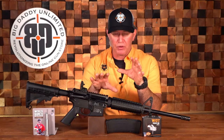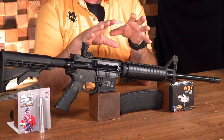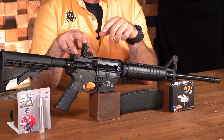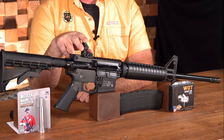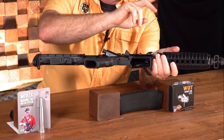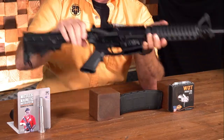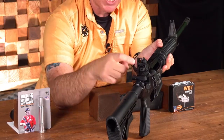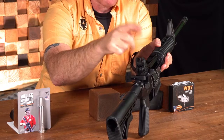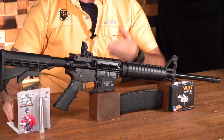The 7075-T6 upper and lower receivers mean it's going to be light but very tough. You've got a Picatinny rail ready for your optics. It already comes with an A2 front sight adjustable for elevation, and a flip-up removable rear sight adjustable for windage with two apertures. As I pick this gun up — check visually and physically twice every time: no magazine, empty chamber. Looking through the large aperture, I flip to the small one. The smaller the aperture, the more you can focus on the front sight and shoot more accurately with these iron sights.